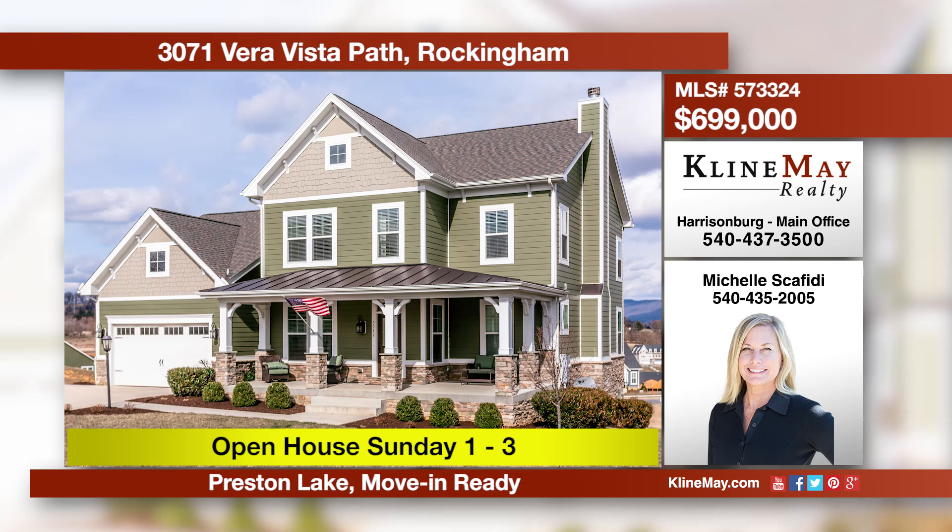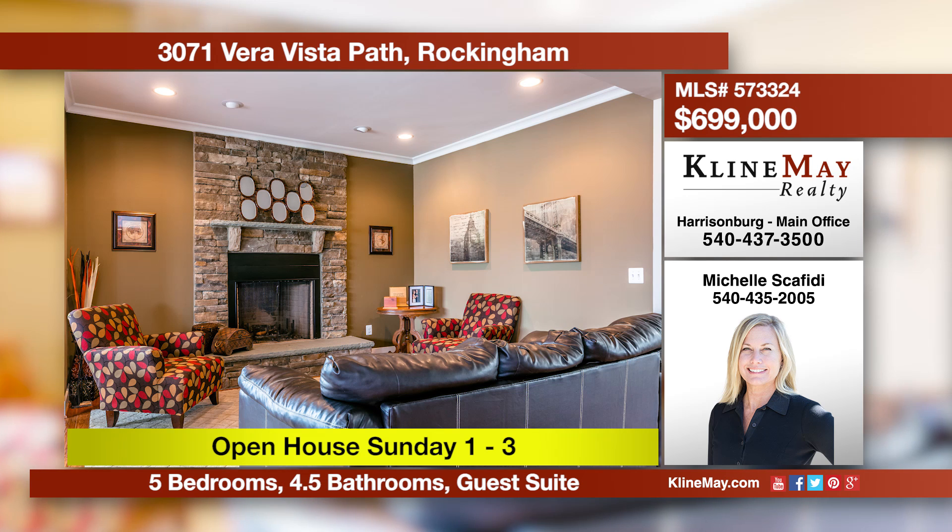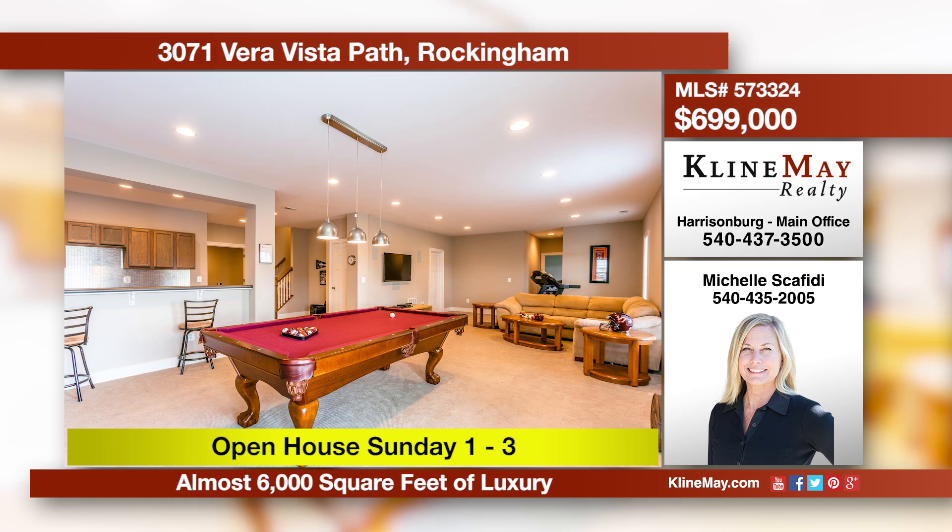This beautiful, inviting home offers spacious family options, views, neighborhood amenities, proximity to schools, shopping, and I-81. Preston Lake is Harrisonburg's premier planned community, offering walking trails, a playground, plus so much more. Call Michelle for more information.